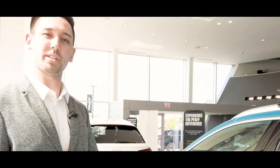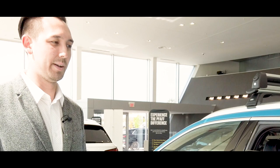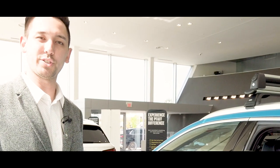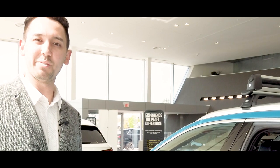This is the e-tron and it's here at HJ FAF Audi. My name is Ian Morris, I'm a brand specialist here. At FAF, we just try to treat every customer the best we can and give them the FAF experience that they deserve. Come down and check out the e-tron, schedule an appointment with us, and come for a test drive.